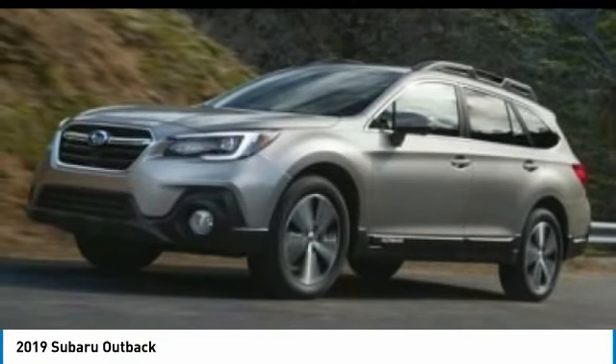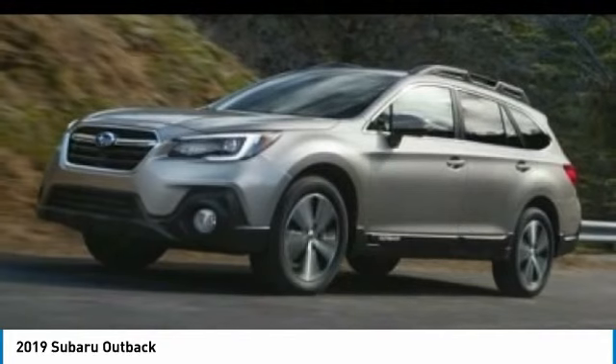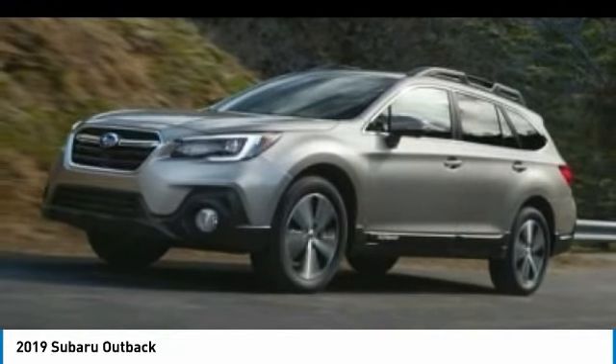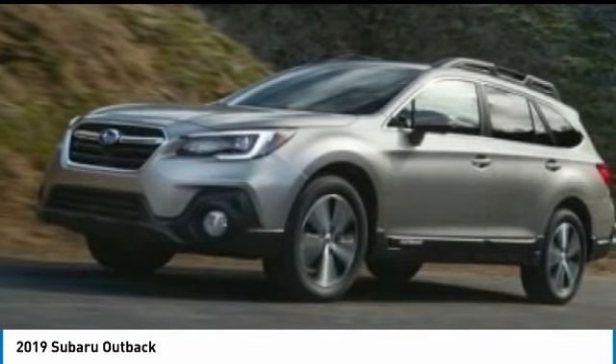Stop by and take a look at the 2019 Outback. Take the go-anywhere capability of all-wheel drive and plenty of room for cargo and companions and you've got the Subaru Outback. Let the adventure begin.